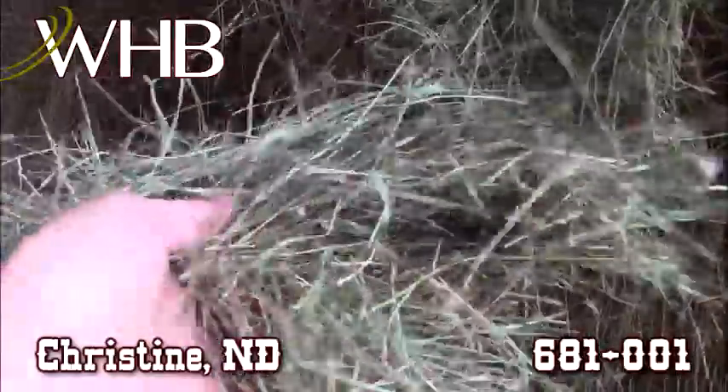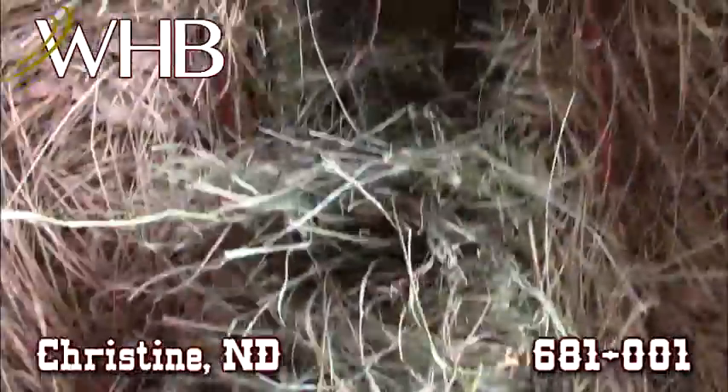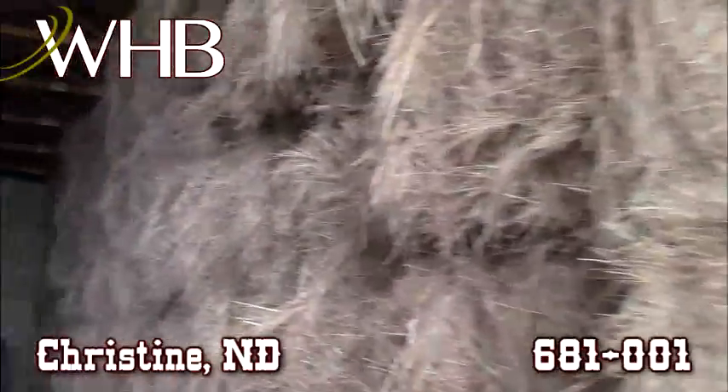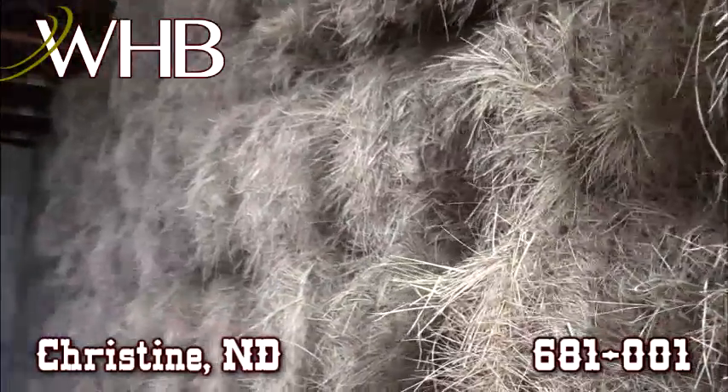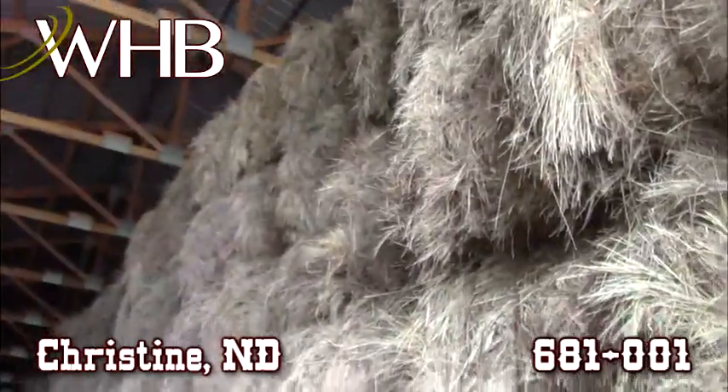This is 2015 hay. It still has good green color. This stuff has been sheltered from the weather and we have a lot of it here. It's great feed for somebody. It's well protected.